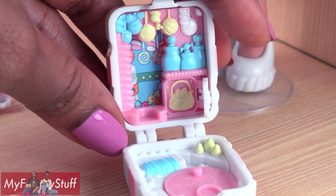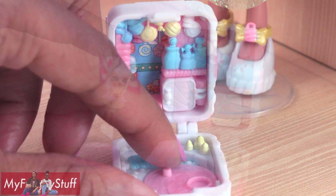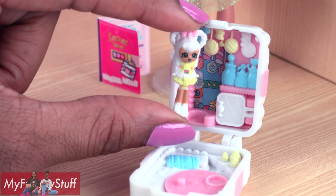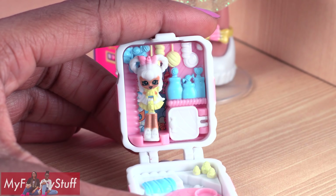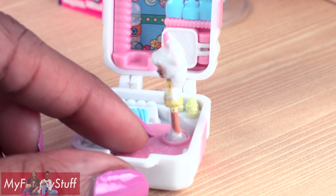All we gotta do is open this little door here to see a basket. The bottom turns. Here is the Teenie Marsha, and there are two places for her to stand inside the locket — on the back wall and on the floor where you can spin her around.